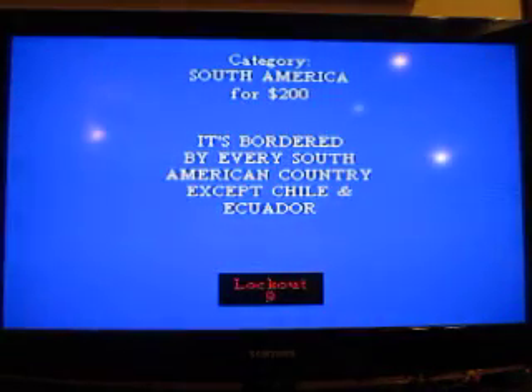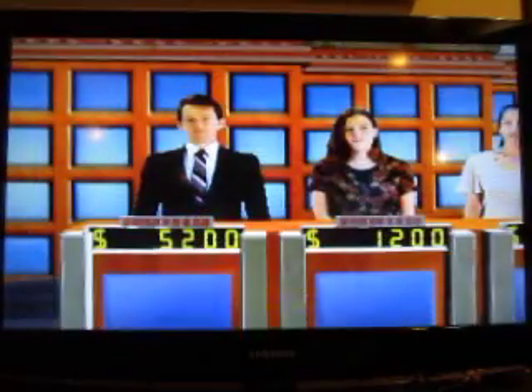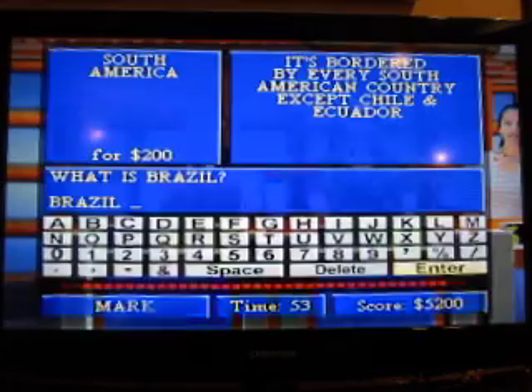South America for $1,200. It's bordered by every South American country except Chile and Ecuador. What is Brazil? That's right.